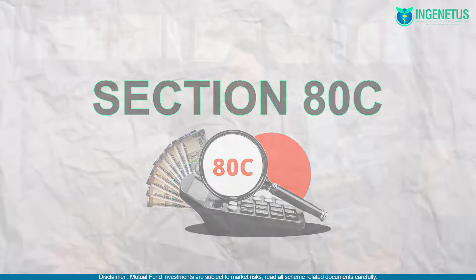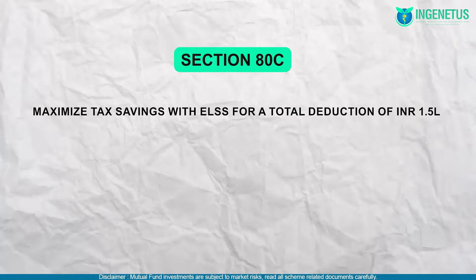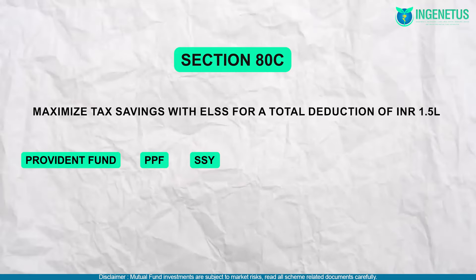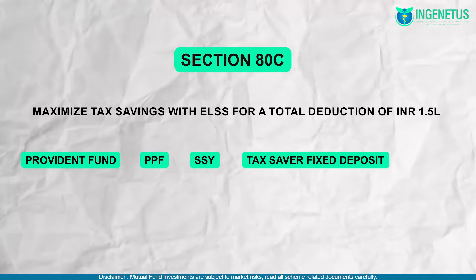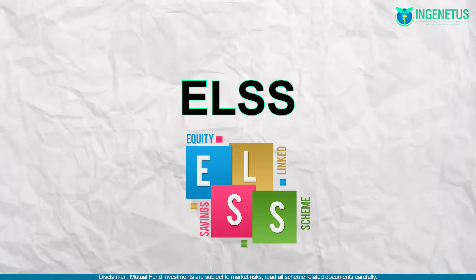First, Section 80C, which is the most commonly used method. Make sure that under Section 80C, you are putting in 1.5 lakh rupees worth of investments. This can be in the form of your Provident Fund or Public Provident Fund, Sukanya Samriddhi Yojana, tax-saver fixed deposits, ULIPs, term insurance policies, and also equity-linked savings schemes. Our financially recommended method to save taxes under Section 80C is ELSS. If you're not already investing 1.5 lakh rupees through your Provident Fund or home loan principal payment, make sure to make ELSS your friend.